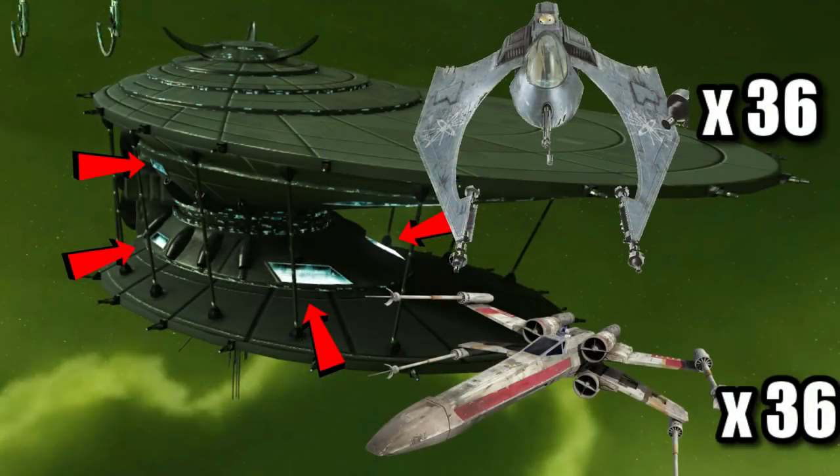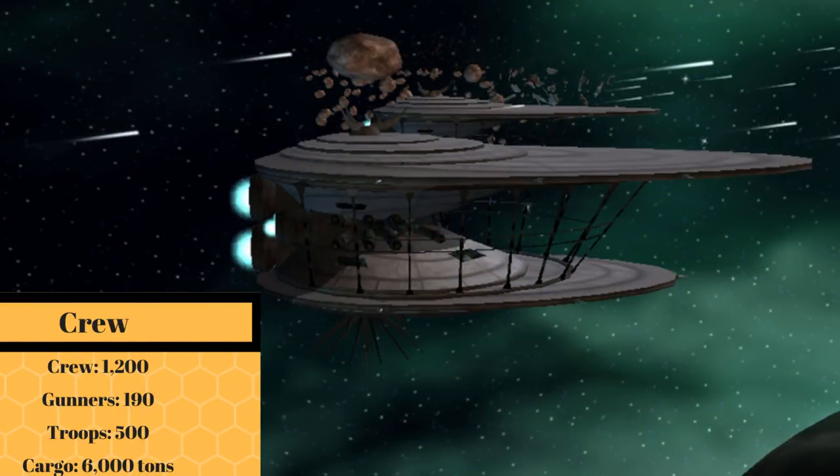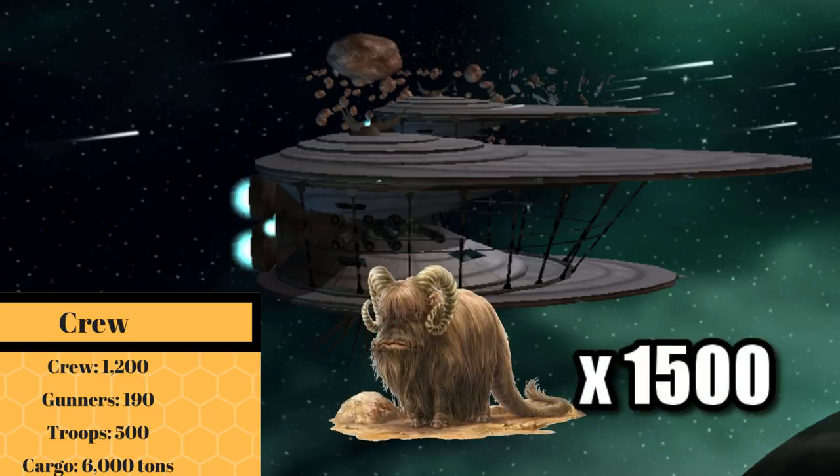This was all in addition to a hangar bay that could accommodate 36 Midal Starfighters or 36 X-Wings. To keep all this working properly, it required a crew of 1,200 along with 190 gunners, in addition to transporting 500 troops and 6,000 metric tons of cargo, a weight equal to 1,500 Banthas.